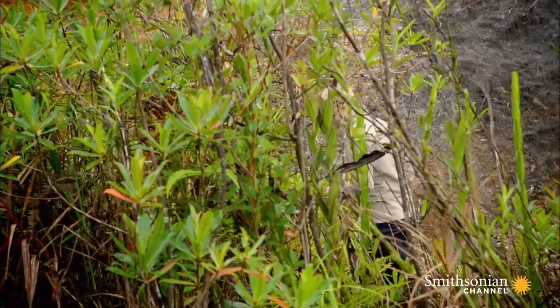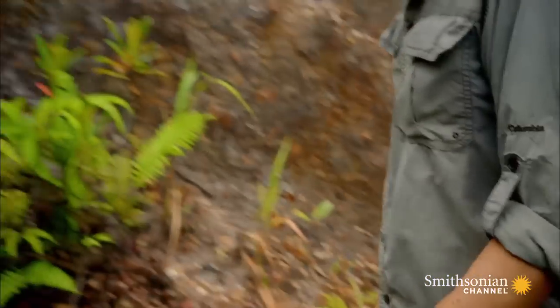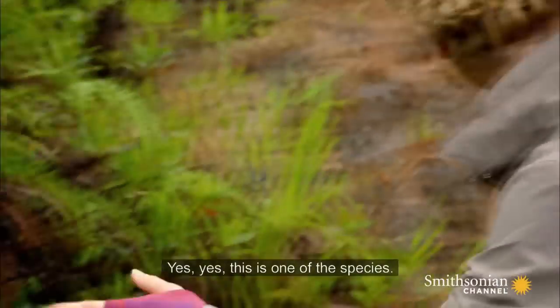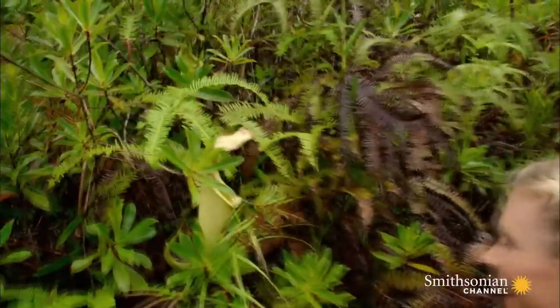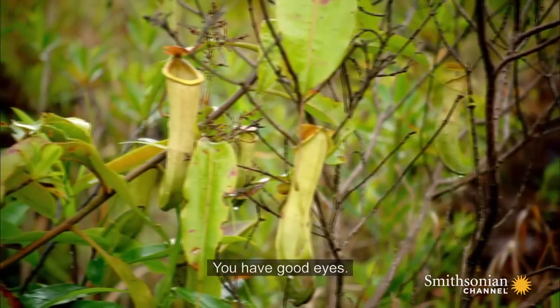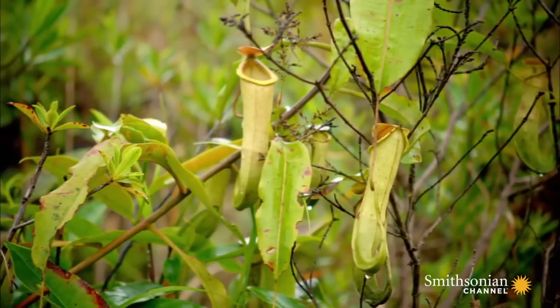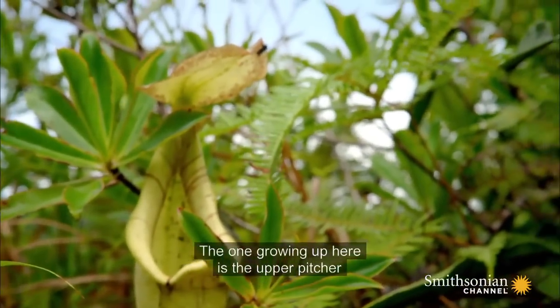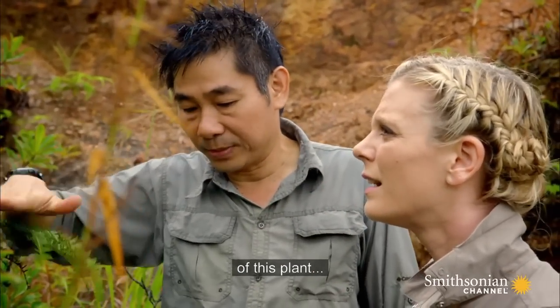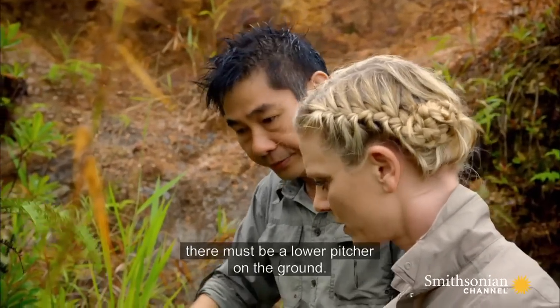It's like an Easter egg hunt but with pitcher plants. Do you have Easter egg hunts out here? Oh my goodness. Yes — this is one of the species. I found one! Congratulations. You have good eyes. Wow, they're extraordinary. I've never seen anything like them. They're well named as pitcher plants, aren't they? The one growing up here is the upper pitcher of this plant and there must be a lower pitcher on the ground. So if you look around, you will probably find one.